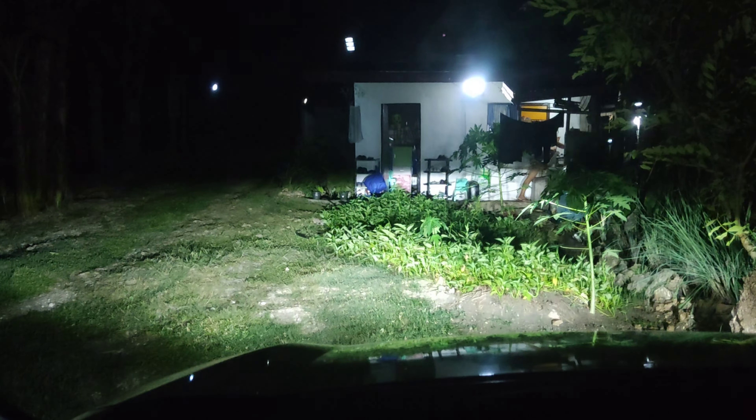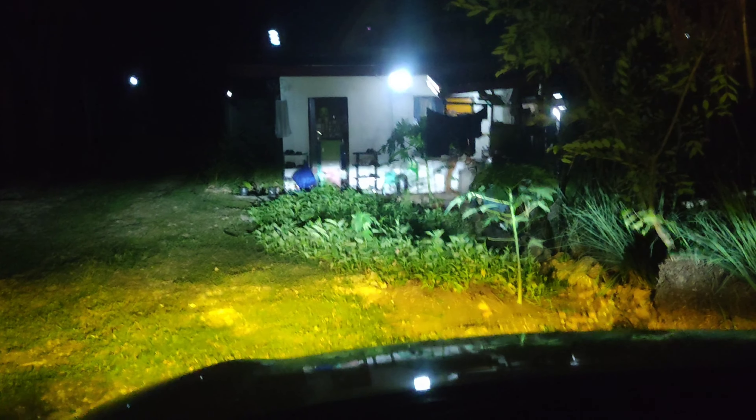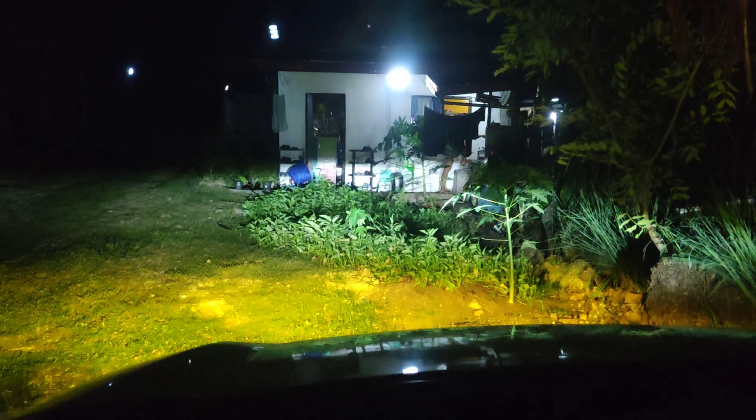Take note I have medium black tint. Headlight. Now both headlight and fog light.